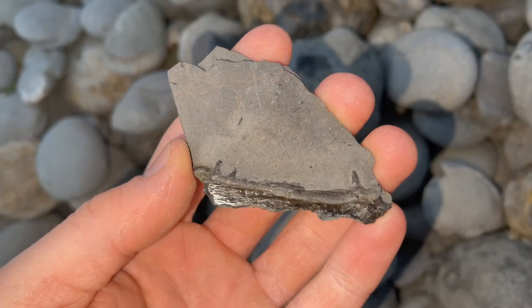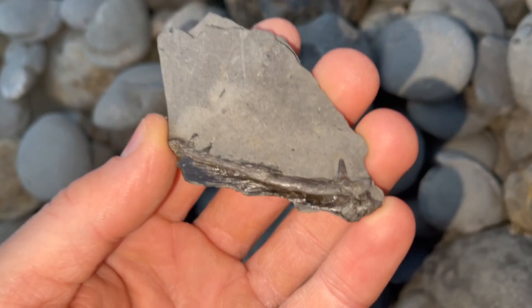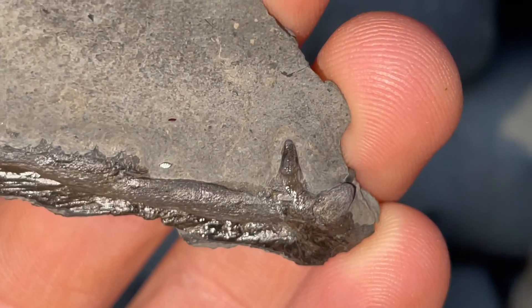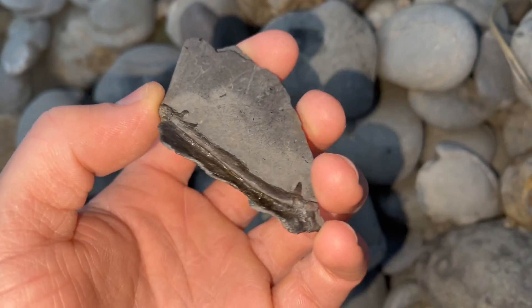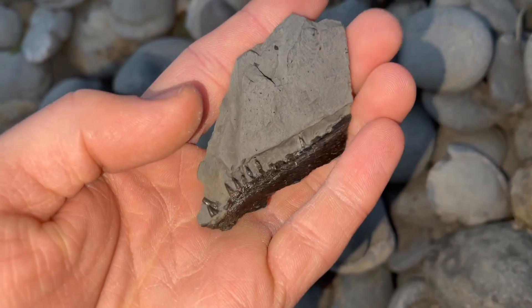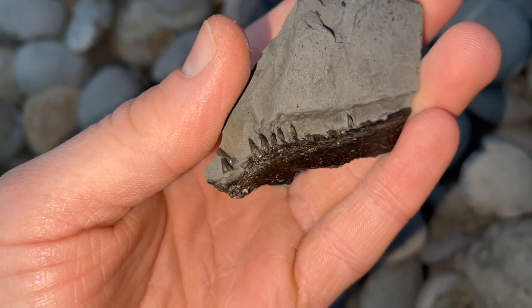We also have this jaw which looks quite similar, which I found quite recently. It's a part of the jaw and is also pretty menacing with the sharp teeth, but as you can see it's quite a lot smaller than the first jaw. It's only when you turn it over that you actually see the majority of the teeth — on the first side there are only one or two showing, but on the other side there are a lot more.